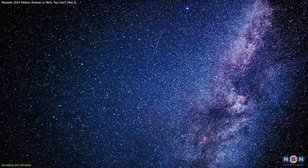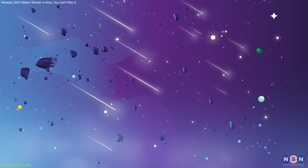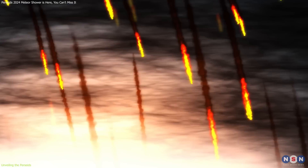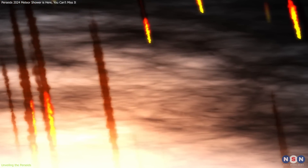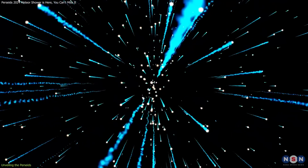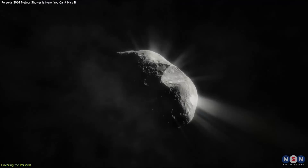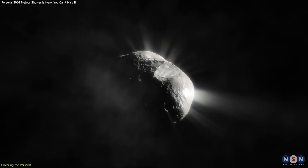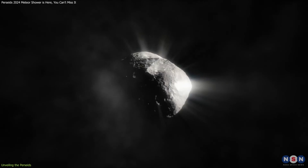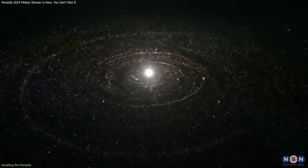The shooting stars we see during the meteor shower are tiny particles — some as small as a grain of sand — from a comet's debris. As they enter Earth's atmosphere at about 134,000 miles per hour, the intense heat from the friction ionizes the air around them, creating these glowing trails of light. The particles we see during the Perseid Meteor Shower are ancient, having broken off from the comet's nucleus perhaps thousands of years ago. Each meteor in the shower is a small sample of the early solar system, a frozen remnant of the original nebula from which the Sun and planets formed.